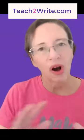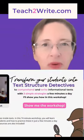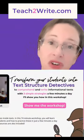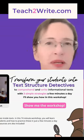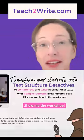Let me show you how to do all of this. Go to my website, teach2write.com. Click on the text structures detective workshop. Find out how you can teach text structures in just a few minutes a day and easily slide it into your current curriculum.